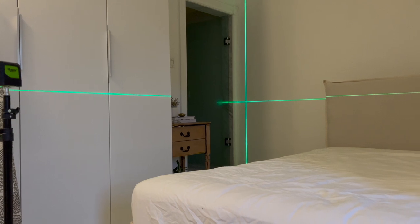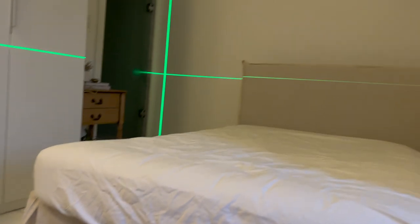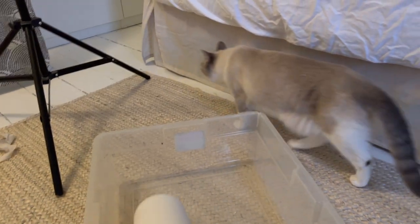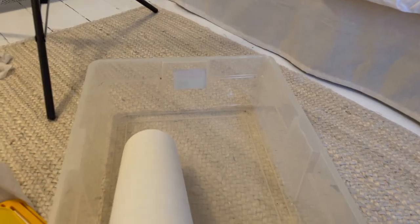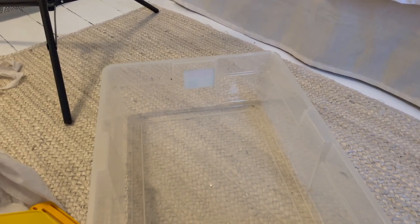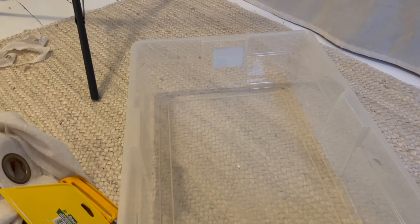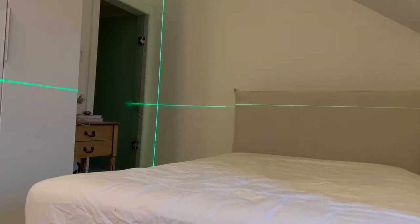I set up the laser level so that when we start this wallpapering, it's going to be straight. I'm hoping that it's quite a small wall, so this is hopefully not going to take too long. This wallpaper is different than wallpaper I've used in the past — it's pre-pasted, so supposedly I need to fill this bucket with water, cut pieces and soak them in there, then let it sit and hang it on the wall. It just seems like it's not going to be fun, but I'm going to start working on this.